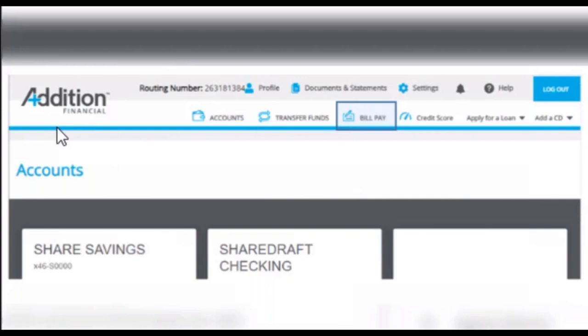How can I tell if a payment is electronic or check? And how can I tell if it's recurring or single payment? There are two different icons that indicate how your payment is going out to the payee. One is the lightning bolt, which indicates that it is an electronic transaction. The other icon looks like an envelope or a check, and that indicates it's going out by check through the USPS mailing system.